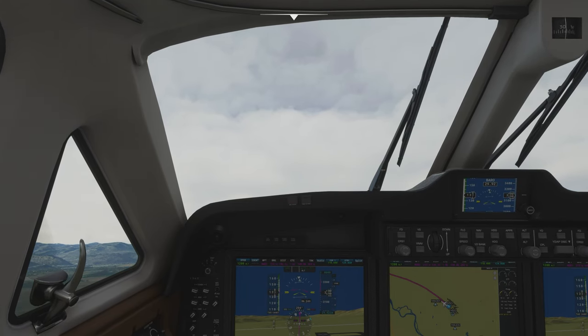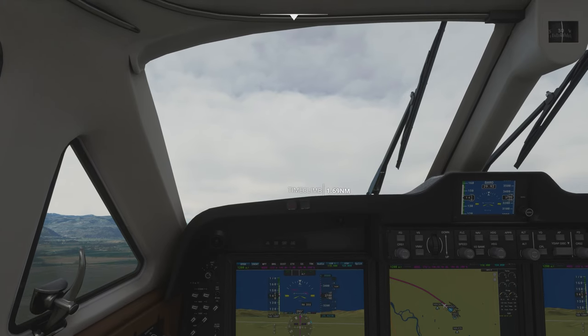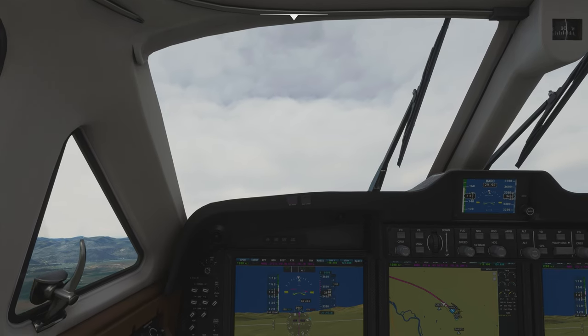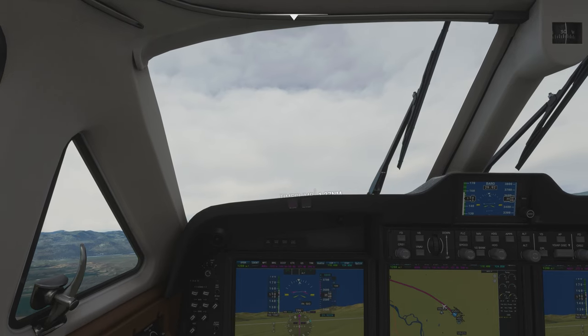Landing gear up. K-487 continue for west departure. Missoula Tower, K-487 continue for west departure. Alright, looks like we're good.